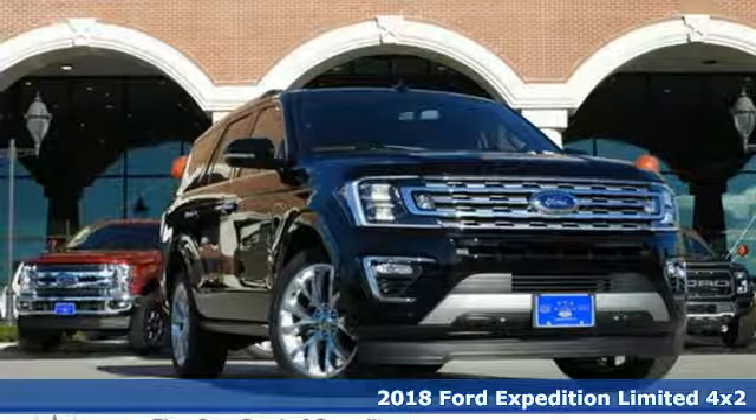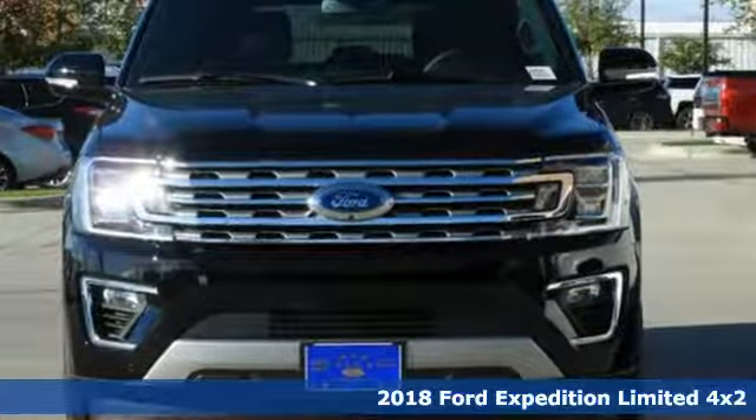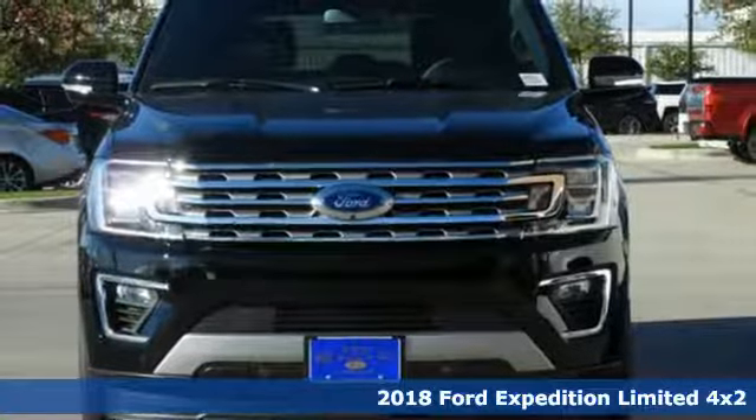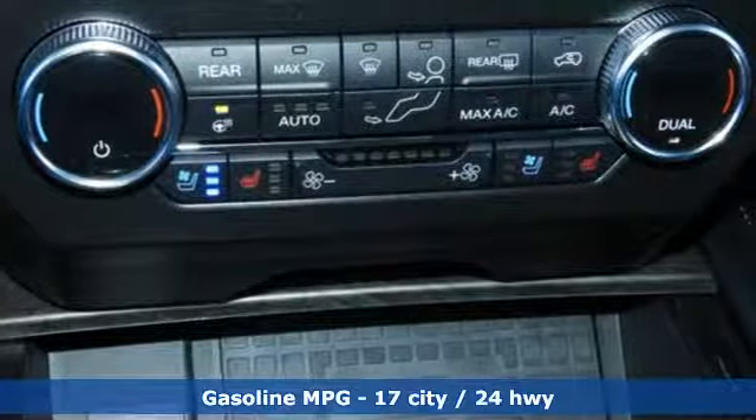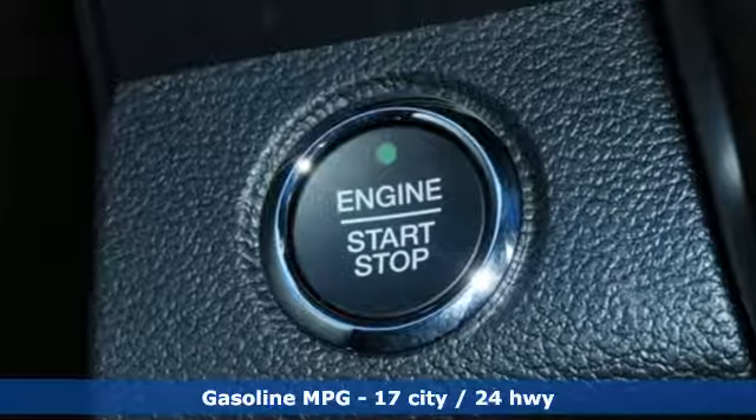It's a new 2018 Ford Expedition. From a night on the town to the great outdoors, one of the best parts of the adventure begins the moment you step inside. You'll look forward to every drive with features like these.